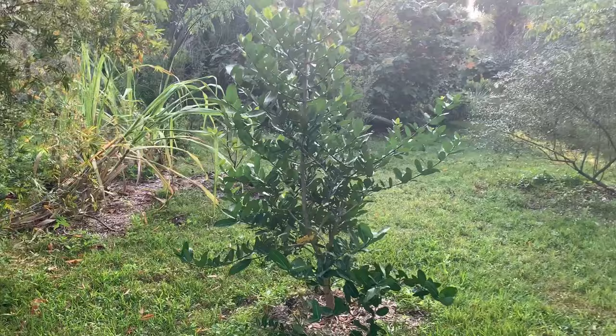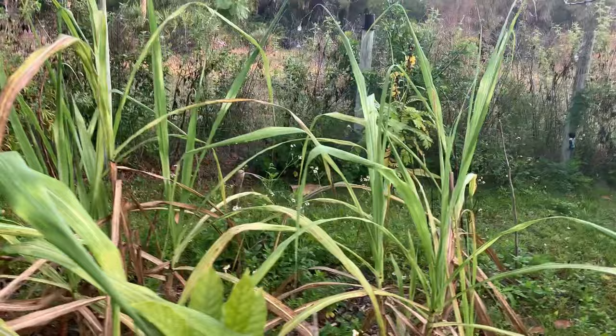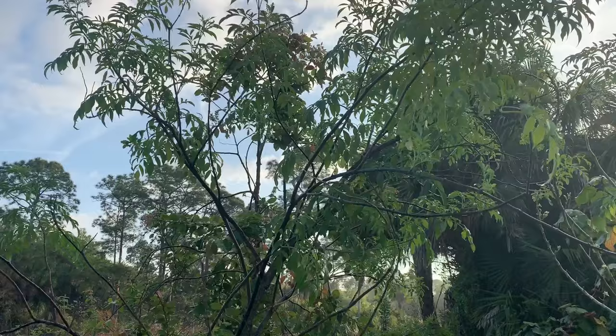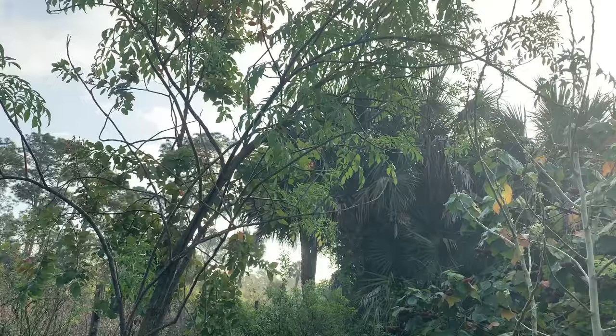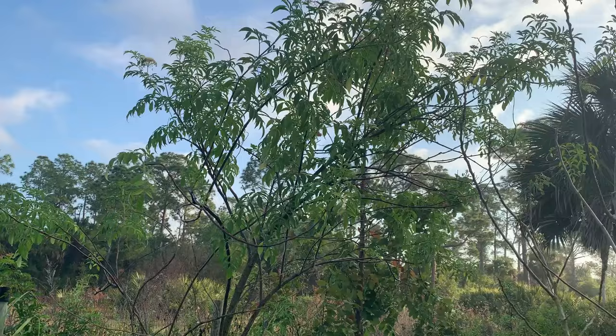Coming over here we have an imbe — another fruit tree doing really well; it's another new addition. Some sugar cane here, and then right here coming up is an elderberry. You can use it medicinally, but make sure you have the right plant. There's a similar plant called water hemlock that is not edible, so you need to be 100% sure of what you have.